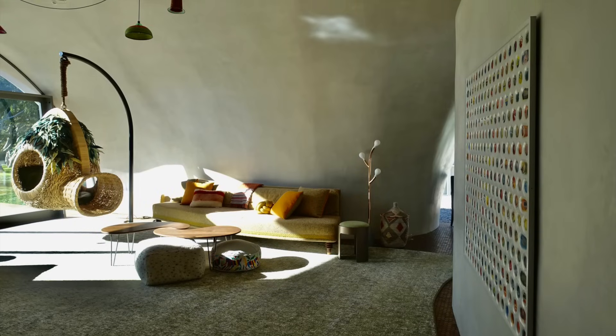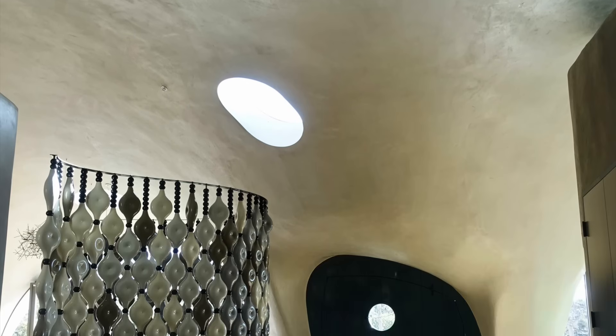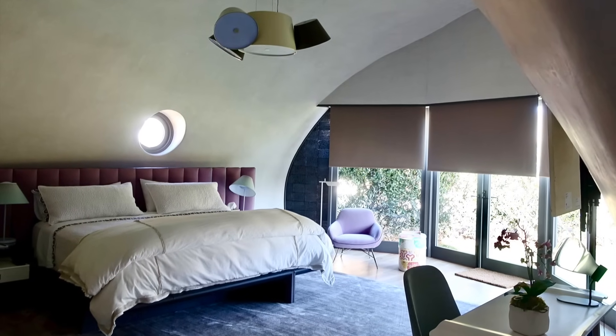They result in dramatic, beautiful, very unique spaces that capture views very interestingly, distribute light in a unique way, and are also very efficient from a mechanical, electrical, and plumbing standpoint.